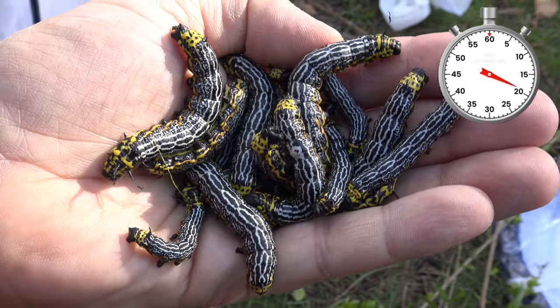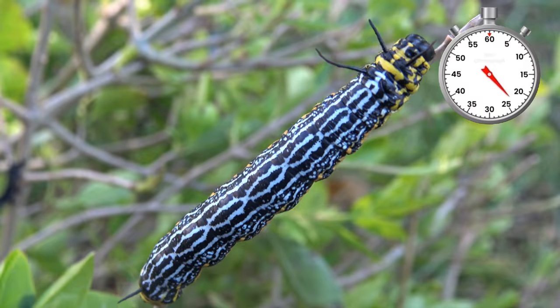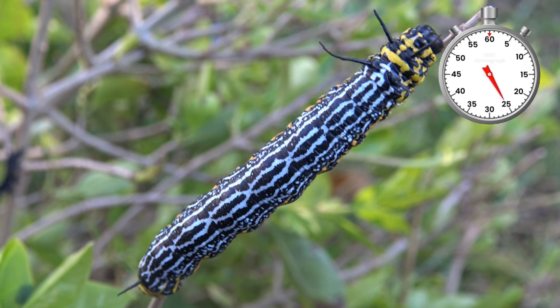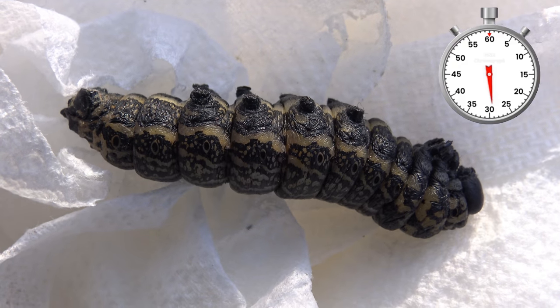As they feed, they grow larger and develop highly interesting color patterns. The final stages become solitary and a little bit less social. After feeding for over a month, the caterpillars will eventually lose interest in food and then pupate.